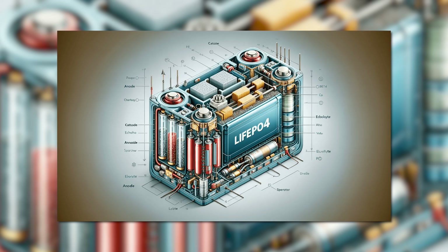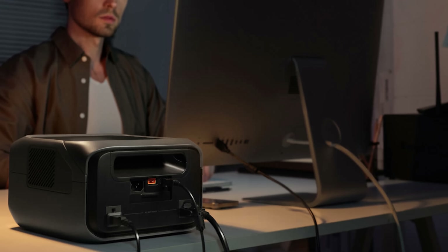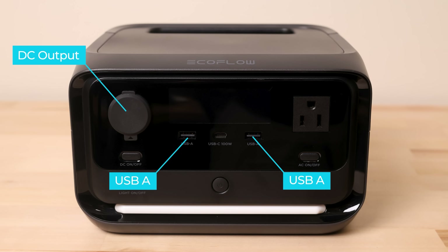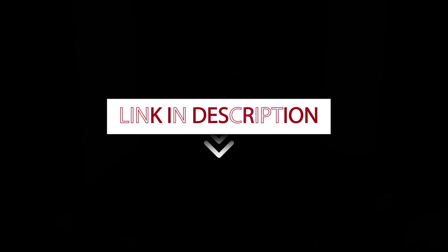It uses the LiFePO4 battery, so it can last for over 10 years. It also comes with three AC outputs that can be used as a UPS for your computer with a less than 10 millisecond auto switch for gaming, as well as one DC output, two USB-A, and one USB-C port. The biggest thing has to be the insanely fast charging — this bad boy can literally go from 0% to 100% in just one hour. They're offering my viewers an extra 5% off when you visit my link and use the code in the description below.